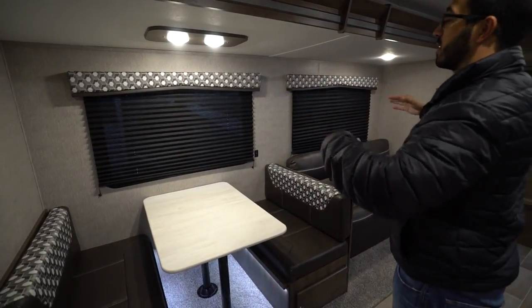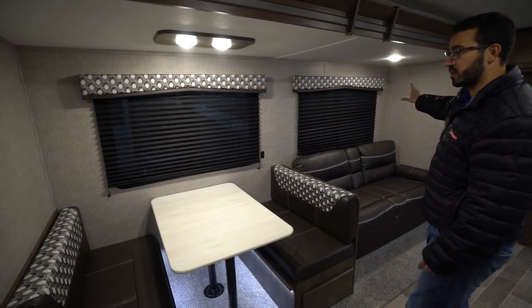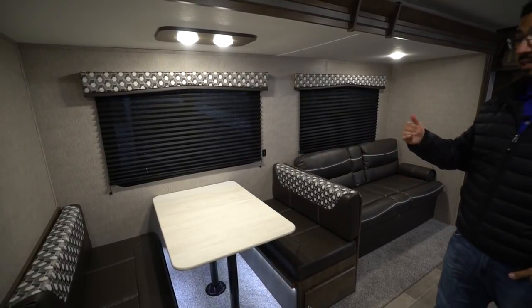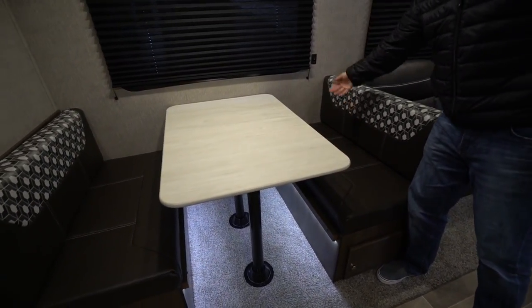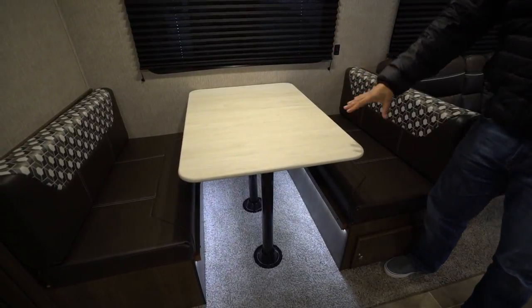There are two big windows in the slide to let in natural light. A lot of times they'll put storage above either the dinette or the sofa, but they didn't do either here, which I personally like because you have a lot of storage in the kitchen. The dinette has plenty of room for four people to sit quite easily, and you can see the accent light control is on the wall if you want to turn it off.